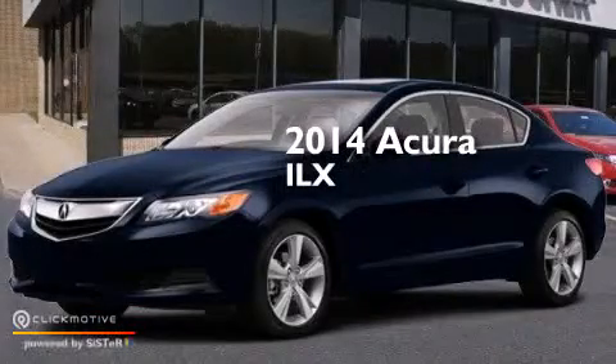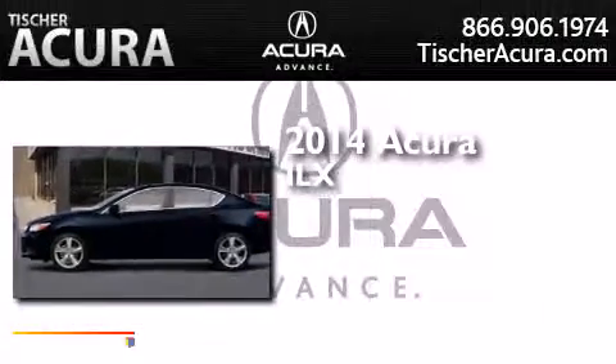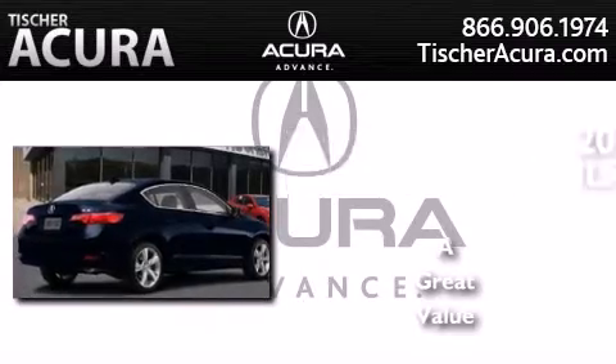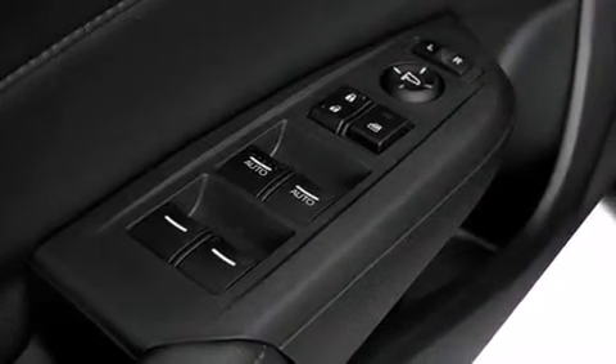This is a brand new 2014 Acura ILX. Its top features include Bluetooth mobile device connectivity, a rear view camera, and a sunroof.